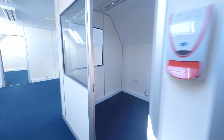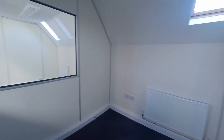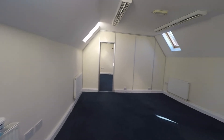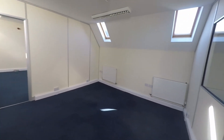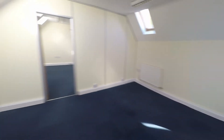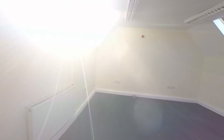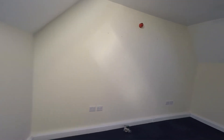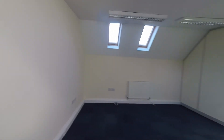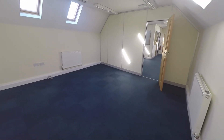Next to the kitchenette we have a private office space. The main corridor opens out into an area that's large enough to house desks and additional furniture. And lastly, at the end of the room, we have another large office space which is a really practical area and could be used as a boardroom.